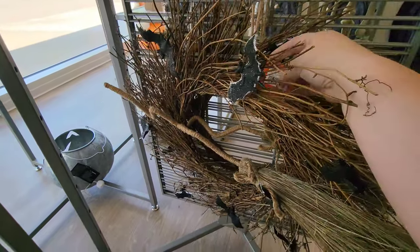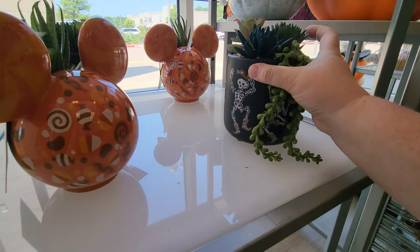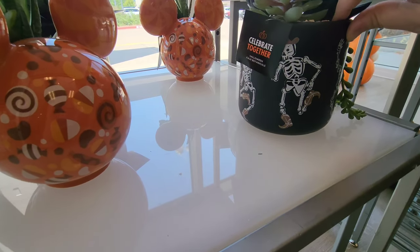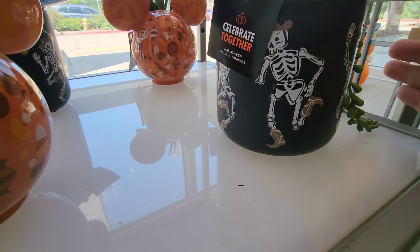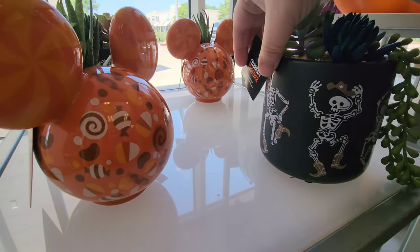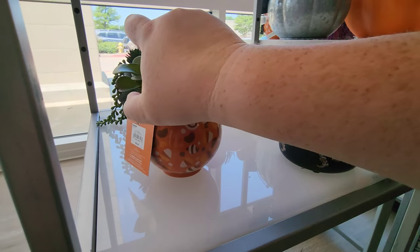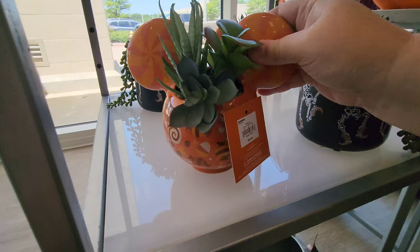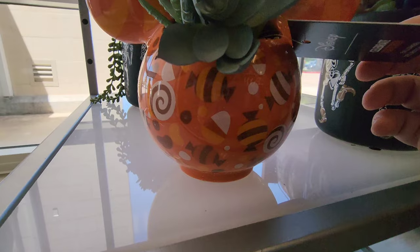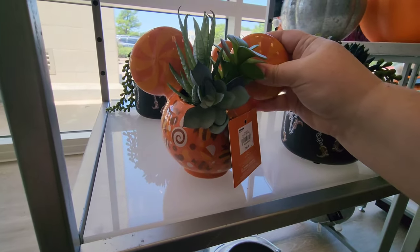Then you've got a little wreath with bats on it and a witch's broom — $49.99. Look at these cute little planters with little faux succulents and cowboy skeletons — that's $29.99. Then there's more Mickey and Disney stuff with candies on it for $59.99, and some more succulents.